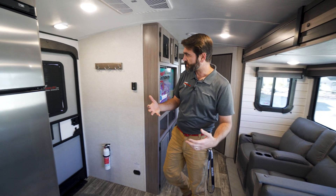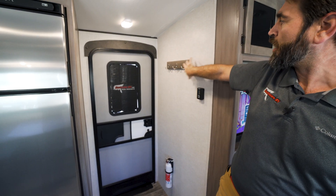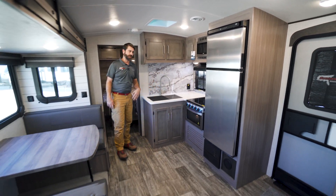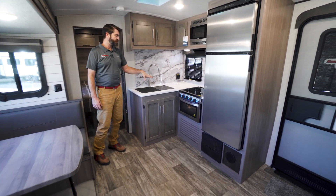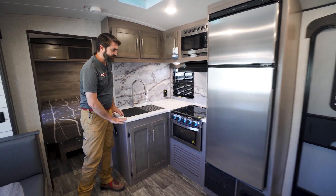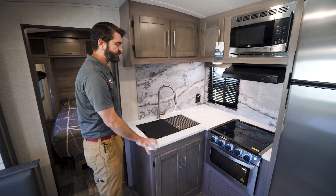Moving up into our kitchen, we see that we have our entry door. It has a couple of coat hooks up high, and then it opens up into this nice space with a very functional dinette across from our kitchen. The kitchen itself is L-shaped with covers for both our sink and our stove, which is going to extend that counter space.